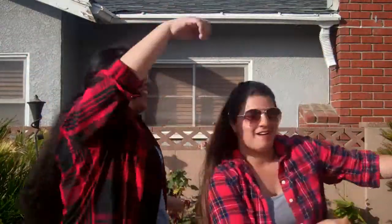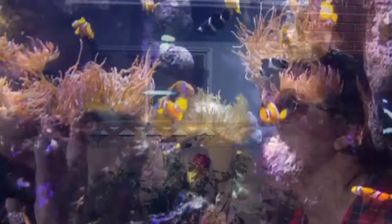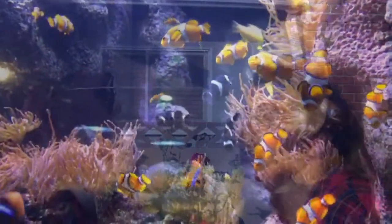It's muscle time! Epaxialis, hypaxialis, superficialis, protractor hyoidei, intermandibularis, hyohyoideus, hyoideus inferioris, levator, adductor, arcus palatini — I would make these words way simpler if I was a genie — dilator, levator operculi, don't forget the adductor mandibuli. Don't run from all the fish complexities, that's why we study fish anatomy.